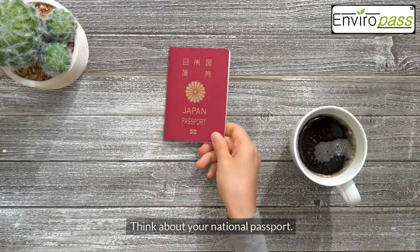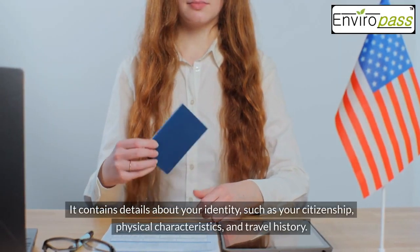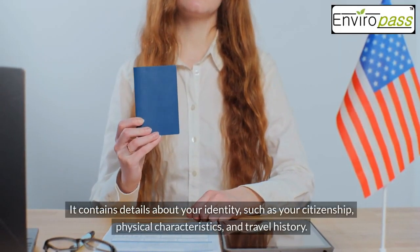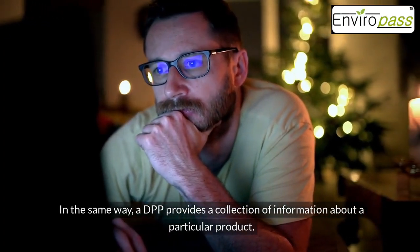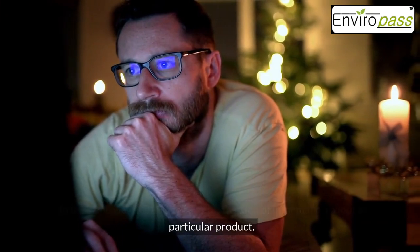Think about your national passport. It contains details about your identity, such as your citizenship, physical characteristics, and travel history. In the same way, a DPP provides a collection of information about a particular product.